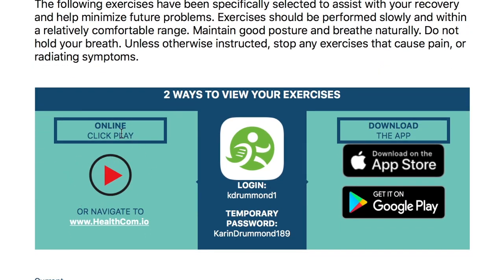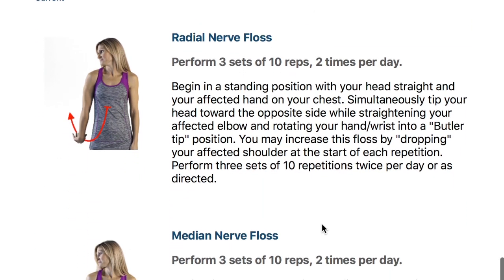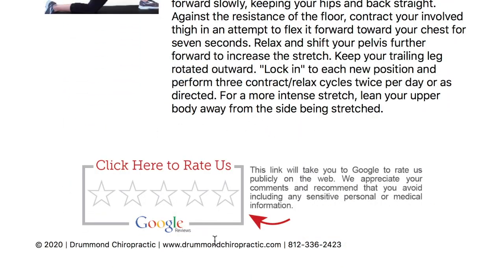There are a couple of ways to view your exercises. You can click here to look at it online or you can download the app. Here are some pictures of the exercises in case you don't want to watch the video. At the very bottom it gives you an opportunity to give us a Google rating, which we absolutely appreciate if you take the time to give us an awesome rating.